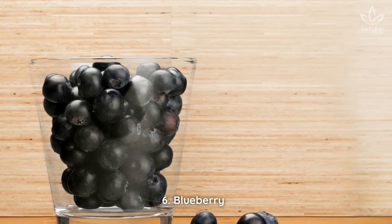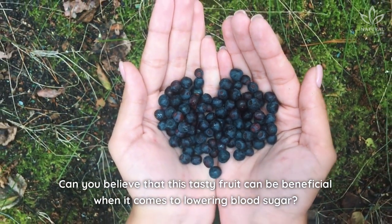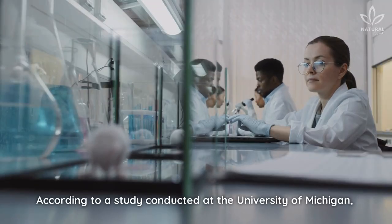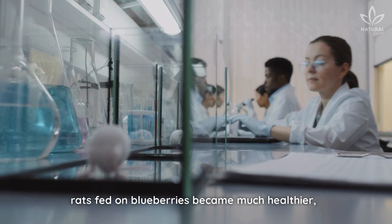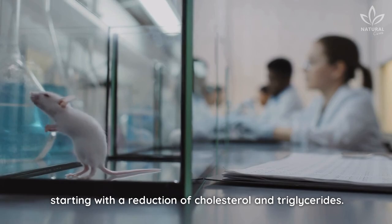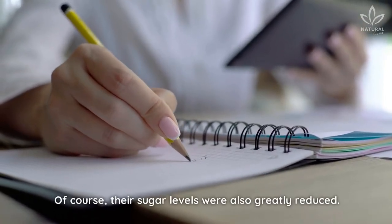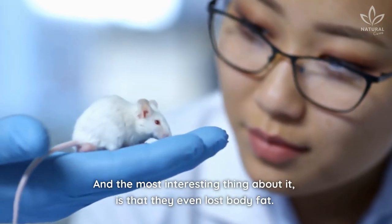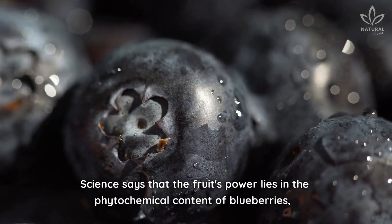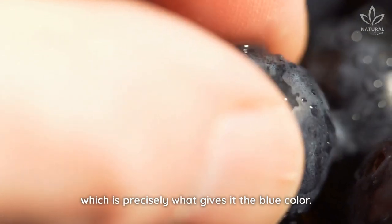6. Blueberry. Can you believe that this tasty fruit can be beneficial when it comes to lowering blood sugar? According to a study conducted at the University of Michigan, rats fed on blueberries became much healthier, starting with a reduction of cholesterol and triglycerides. Their sugar levels were also greatly reduced, and the most interesting thing is that they even lost body fat. Science says that the fruit's power lies in the phytochemical content of blueberries, which is precisely what gives it the blue color.